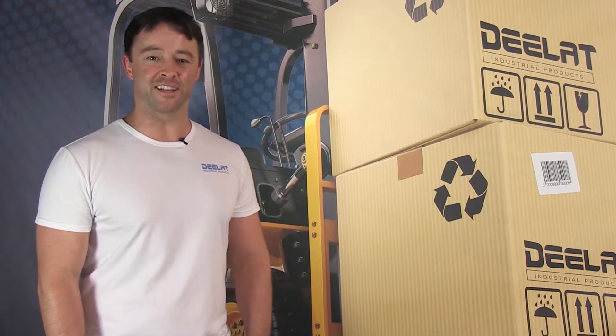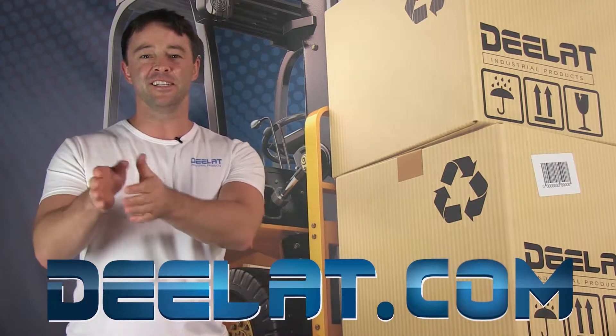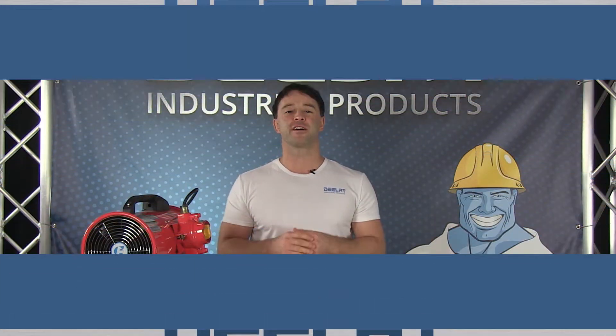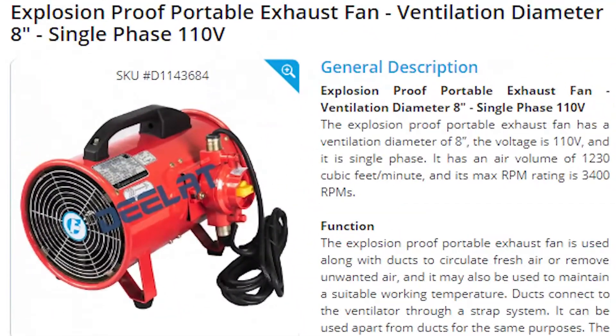Hey everyone, I'm Sean Scott for D-Lat Industrial. Where do you deal for all your industrial products? You deal at D-Lat dot com, that's D-E-E-L-A-T dot com. Today we are talking about the explosion proof portable ventilator with an 8 inch diameter and 110 volts, SKU number D114-3684.